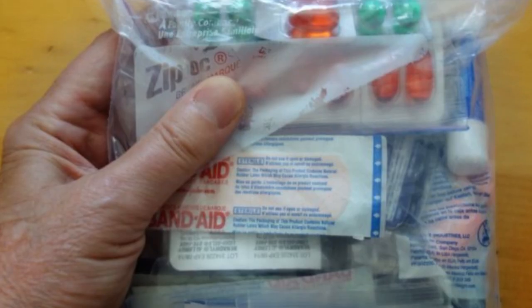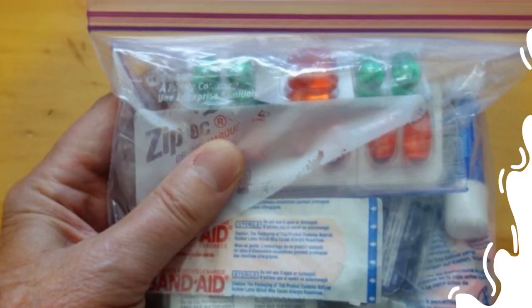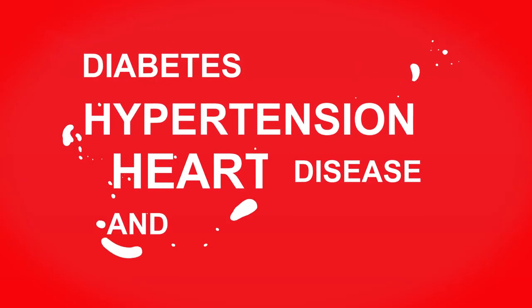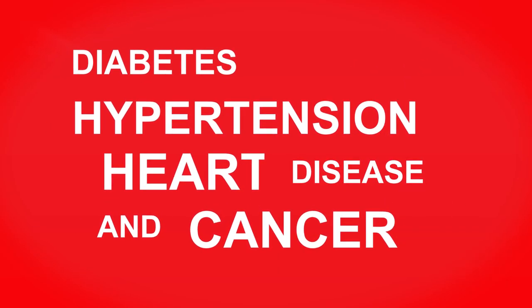Your prescription medications and supplies for chronic conditions. This is especially important for individuals living with chronic conditions like diabetes, hypertension, heart disease, and cancer.